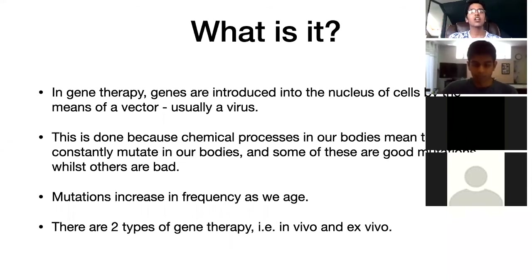So what exactly is gene therapy? In gene therapy, genes are introduced into the nucleus of cells by means of a vector, and this is usually a virus. This is done because the chemical processes in our body mean that genes in our cells constantly mutate. As we get older, more mutations occur every single day — even now, mutations are occurring in your body. Some are good and some are bad. Mutations increase in frequency as we age, and there are actually two types of gene therapy.